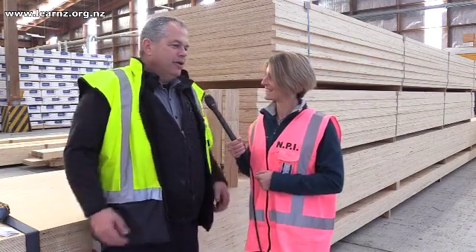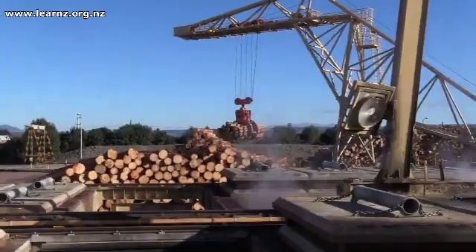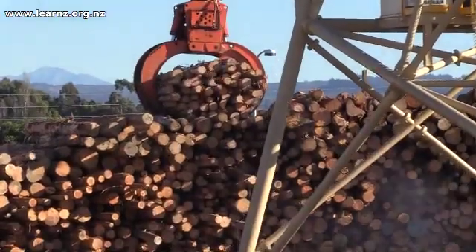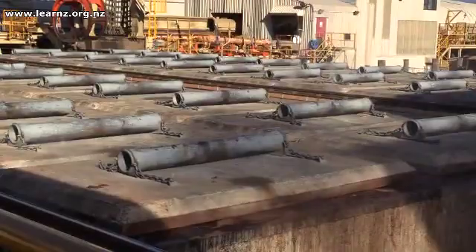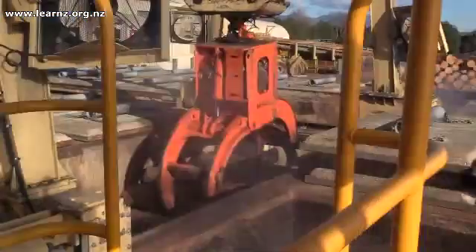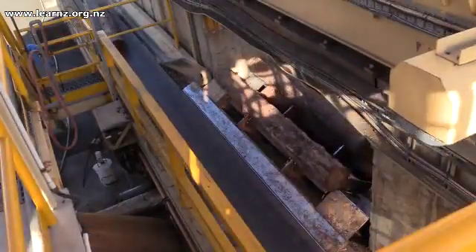Jason, tell us how LVL is actually made. So you've been to the forest, you've seen the logs being cut down, so we take those logs straight from the skid site straight into the factory. We take them into our yard, they are then given a bath — we treat them very nicely — a nice hot 80 degree centigrade bath that warms up the wood. That's overnight, and then we take it through to our peeling line.